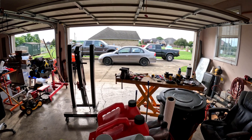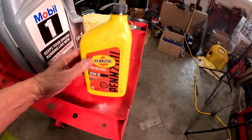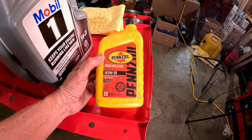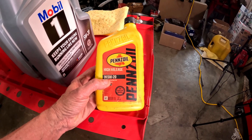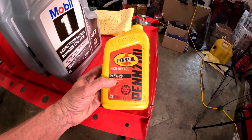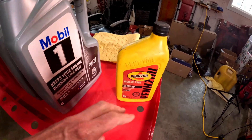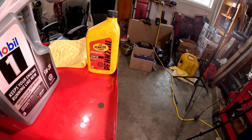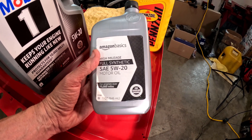Let's see what oils I have. This is high mileage Pennzoil 5W-20. The important thing is to make sure that you have all the same weights — the 5W means winter, and the 20 means when it gets hot it's going to be 20. The Honda uses 5W-20.